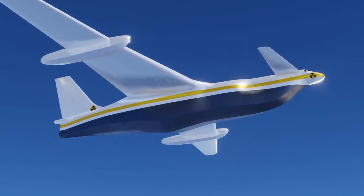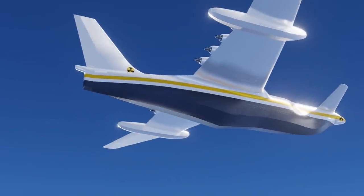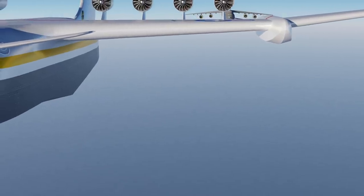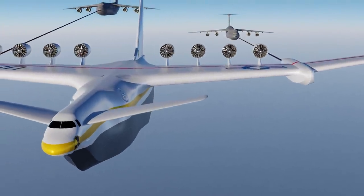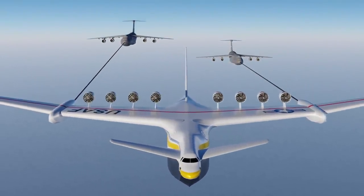The nuclear tug would easily have enough power to take off on its own, if designed to drag along another plane or two. That's right — this nuclear tug design would be able to transport more than one plane at a time. And this is how it would all work.